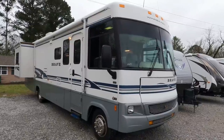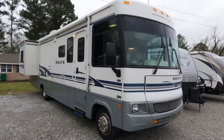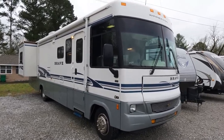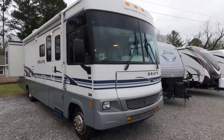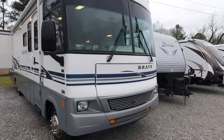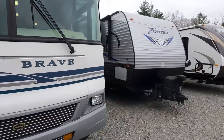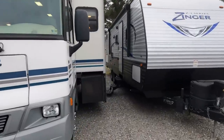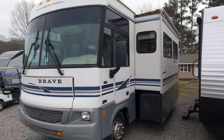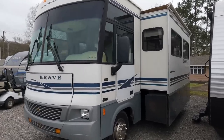It's got 25,000 actual miles on it. This unit has two big slides, fiberglass roof, washer and dryer combination, Corian countertops — loaded for $29,900. You're probably not going to find a deal like this anywhere in the country, especially at an RV dealership. I've already been through this thing — the refrigerator is getting cold, both roof ACs are cold, generator fires right up and it's running right now. This is a nice motorhome.